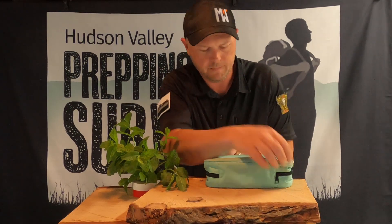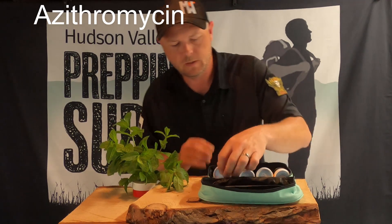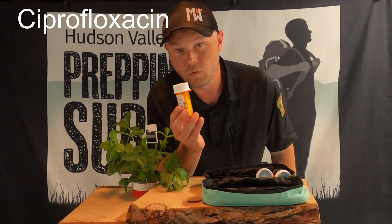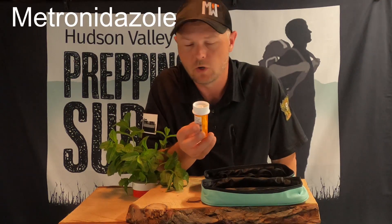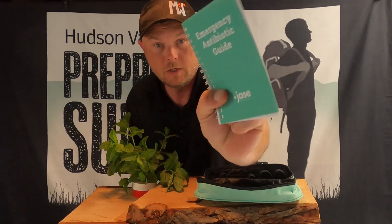These are the top five antibiotics in the world. You've got a Z-pack — gotta have a Z-pack. You've got amoxicillin, 28 tablets. Cipro, 28 tablets. Doxycycline — if you've ever been bitten by a tick and caught Lyme disease, you know about doxy. And metronidazole, a very powerful antibiotic that treats giardia, with 30 tablets in here.